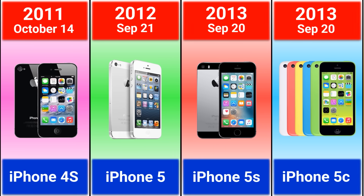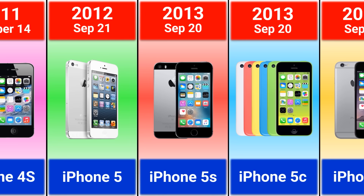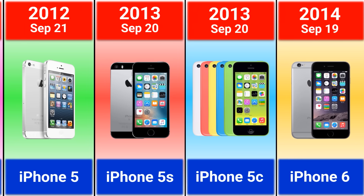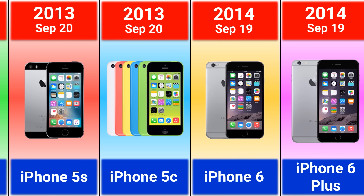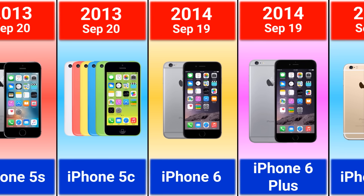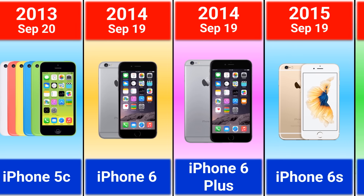2013 iPhone 5S and iPhone 5C — it was the first iPhone with different colors. 2014 iPhone 6 and 6 Plus, which are the best selling iPhone models.